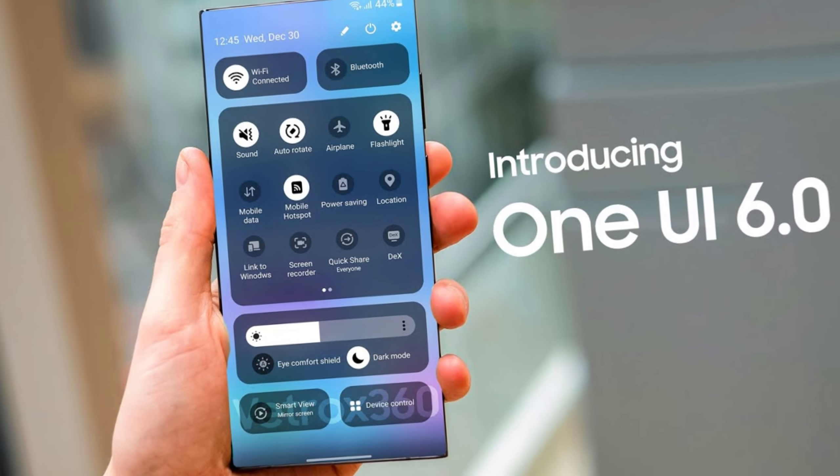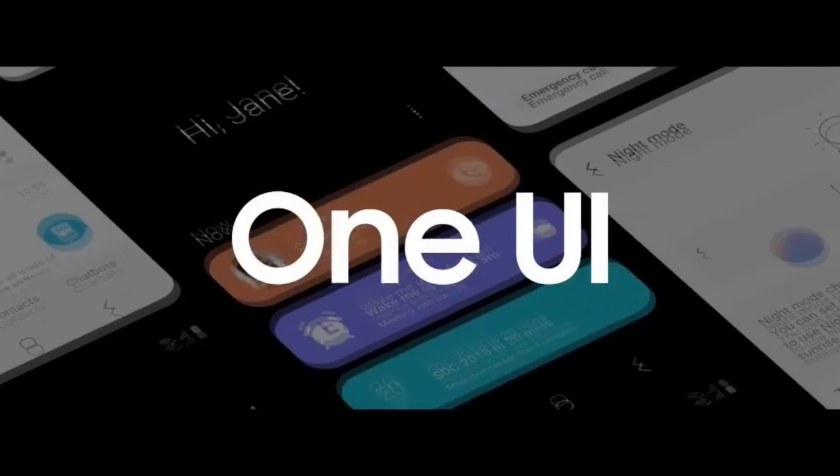Hold on to your hats because Samsung has just dropped a bombshell. Get ready for a thrilling ride as we dive into the electrifying world of tech news. Exciting news, folks — brace yourselves as we explore the latest buzz from Samsung. The stage is set for a roller coaster of updates that'll keep you on the edge of your seat.